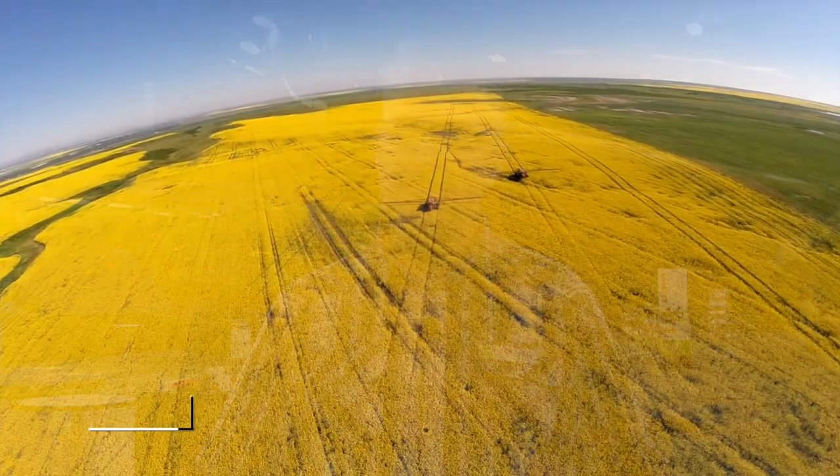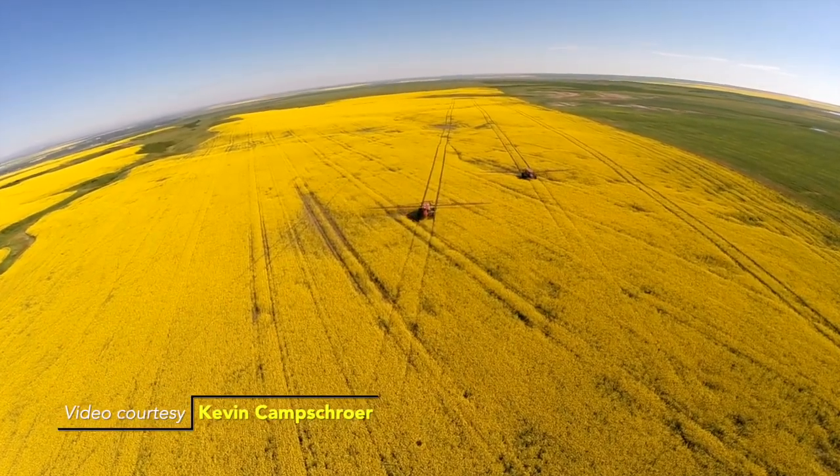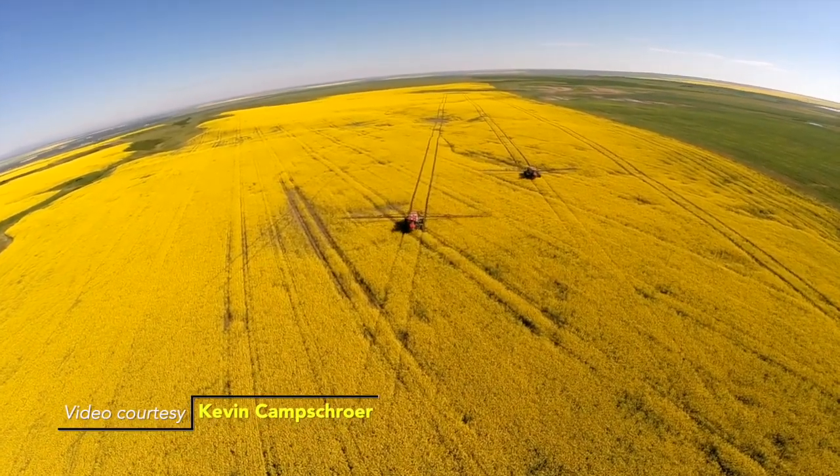Growers should be going into fields and assessing how wet the canopy is. There are genetic tests available where you can take canola flower petals, send them to a lab, and they'll run a DNA test to determine whether that fungus is actually on those petals. If it is, and you have a wet crop canopy, it might be a good idea to protect that crop with a fungicide. That's the scouting you want to be doing right now.